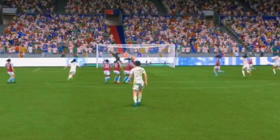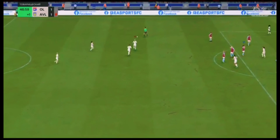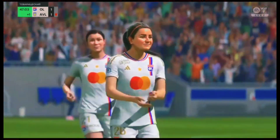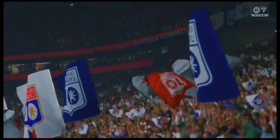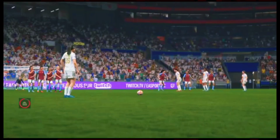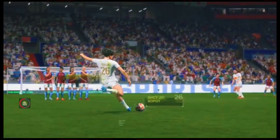A long way out. What an exquisite goal. Absolute perfection. Here it is again, and it's a brilliant strike to beat the keeper from there. It's an absolute cracker of a goal.